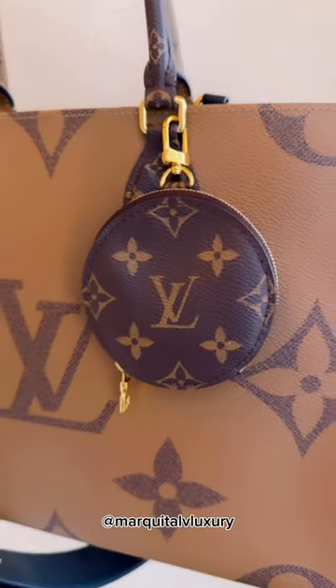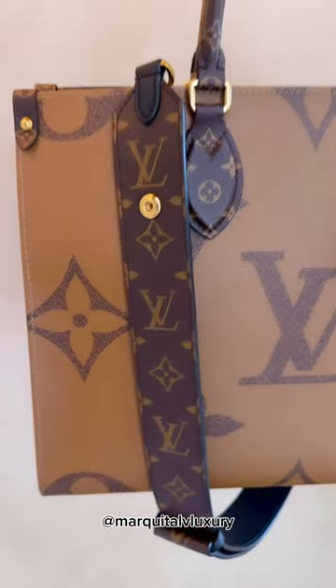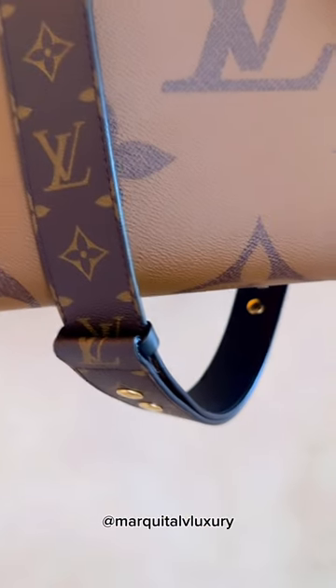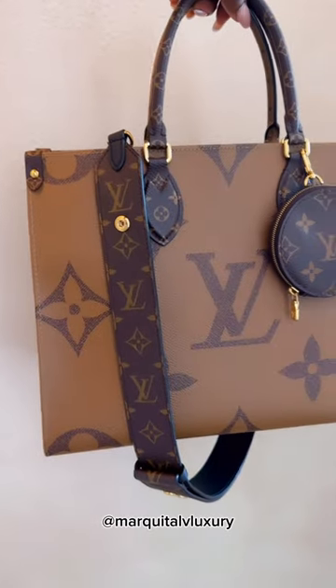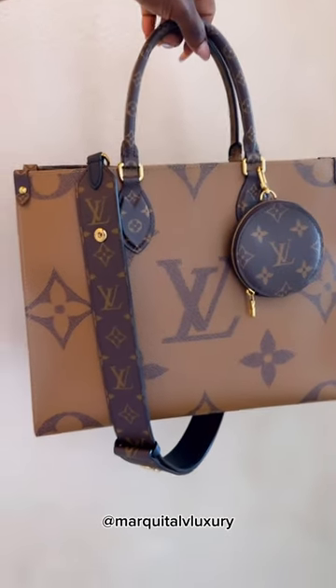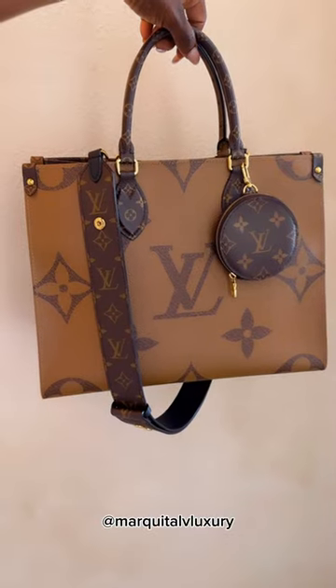Dressing this handbag up, I added my coin pouch from my multi-pochette and this beautiful adjustable bandolier strap that everyone needs in their collection. If you do not have a reverse monogram on-the-go tote, I don't care what size, you are missing out.